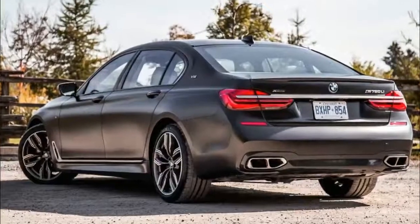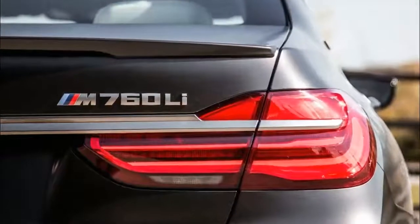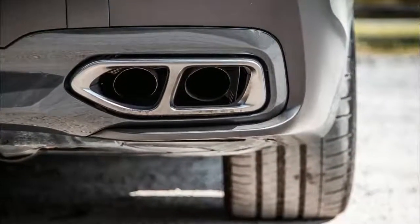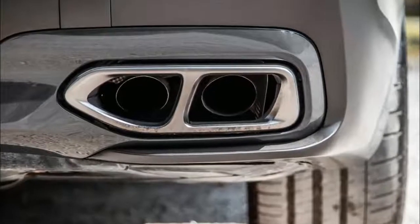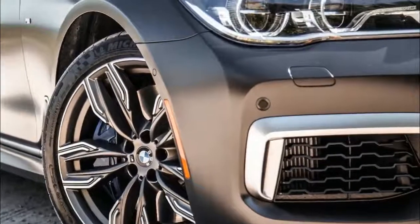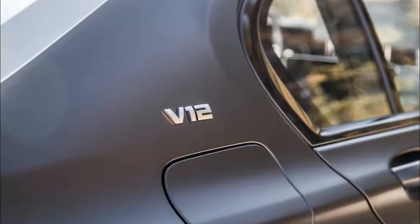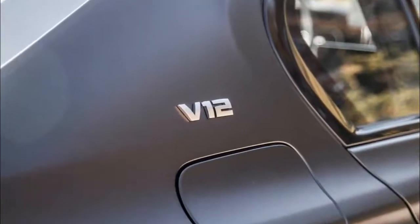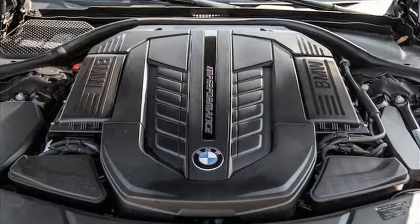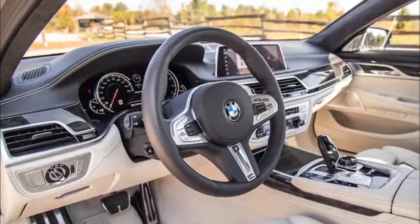The M760 Li triumphs over the Ghost in driving emotion. Whereas the Rolls emits a quiet, majestic, and serene driving aura, the M760 Li goes berserk and barks out of its quad exhaust pipes. That V12 has such a sonically pleasing note — much louder than the comparable Alpina B7 and even the Ghost Black Badge, and much more aggressive than any other BMW in the range. Check out our exhaust videos to listen to the M760 Li soundtrack yourself. We'll see you next time.